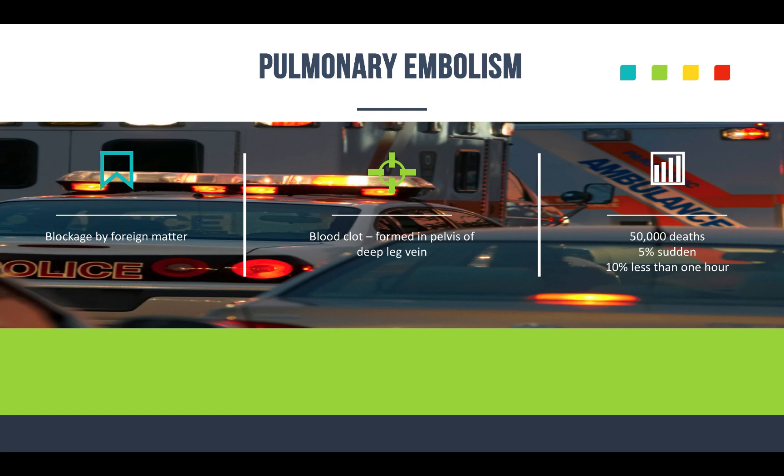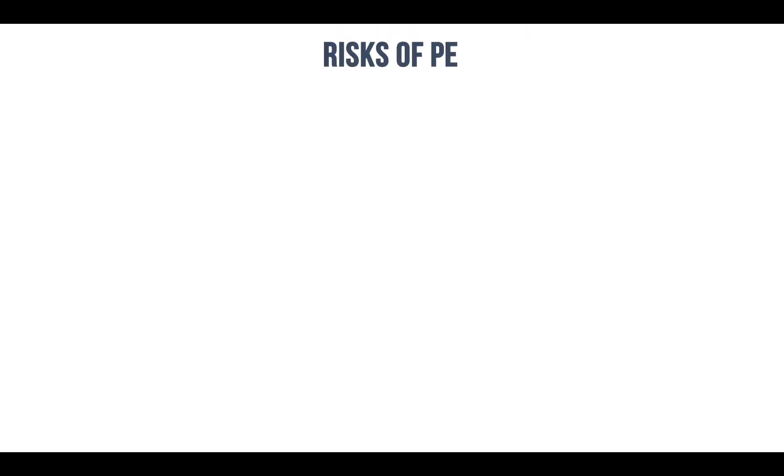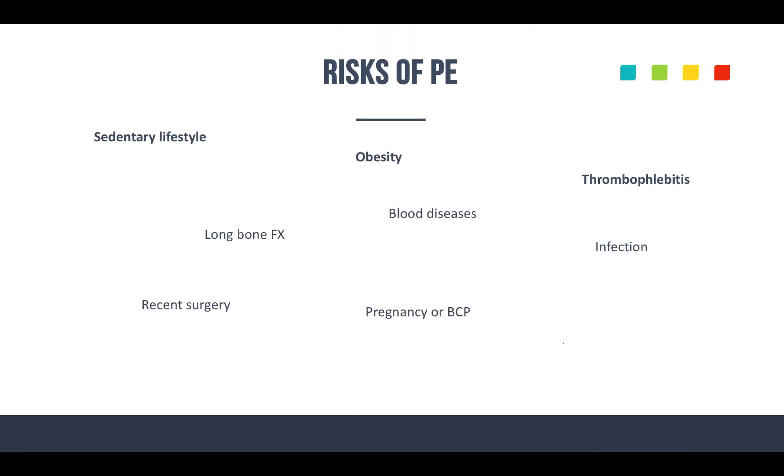These patients present in a wide range of ways. Risk factors to think about include obesity, sedentary lifestyle, infections, thrombophlebitis, birth control pills, pregnancy, recent fracture of a femur, pelvic or hip fracture, recent surgeries, and certain blood diseases. These are some of the major risks, so if a patient had recent surgery and is showing signs and symptoms that might be a PE, keep that in the front of your mind.